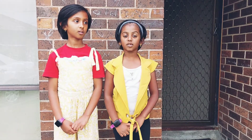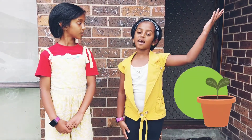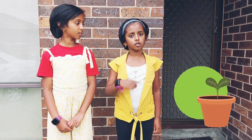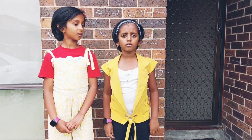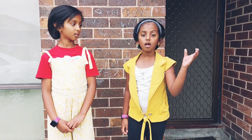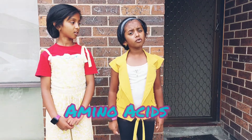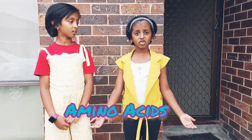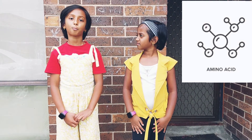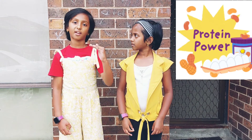Before it found its way into your kitchen, it was happily making food from the sun and absorbing minerals from the soil. It turns out that onions are particularly good at absorbing sulfur, which they use in a number of amino acids. Amino acids are molecules that combine to form proteins — the building blocks of life.